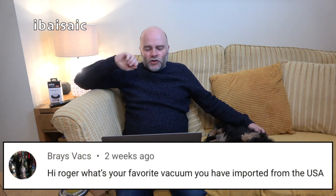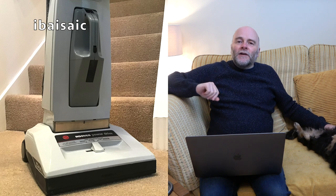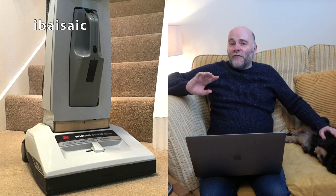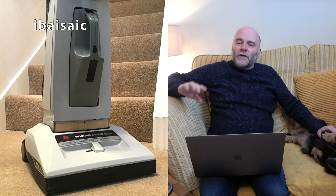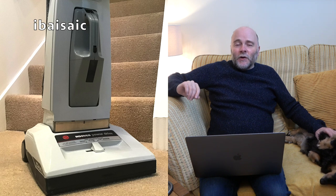Braze Vax asks: what's your favorite vacuum you have imported from the USA? Well, that's easy — the Hoover Concept 2 Electronic. That's a model we never got in the UK. We did get two models of Concept 1, very briefly, very rare in the UK. You can't get them for love nor money. Fairly common in the USA, certainly on eBay.